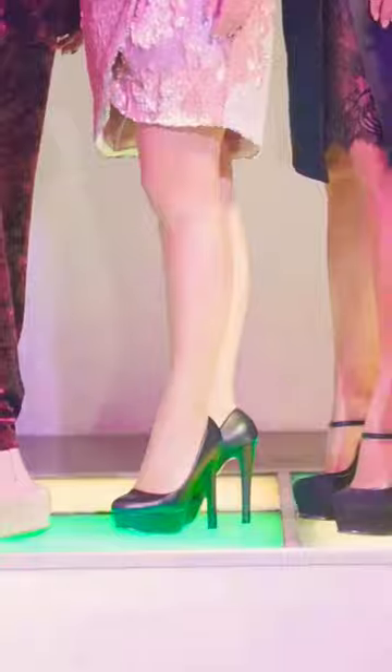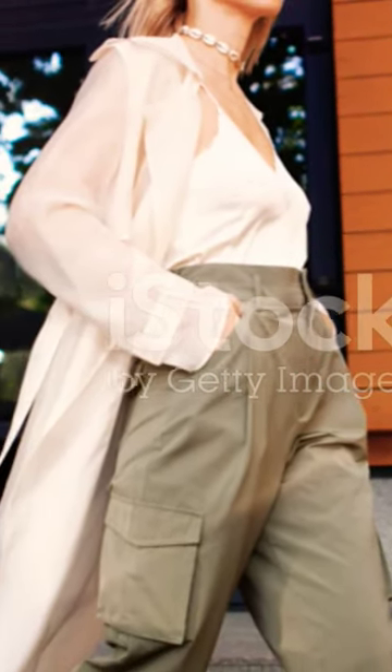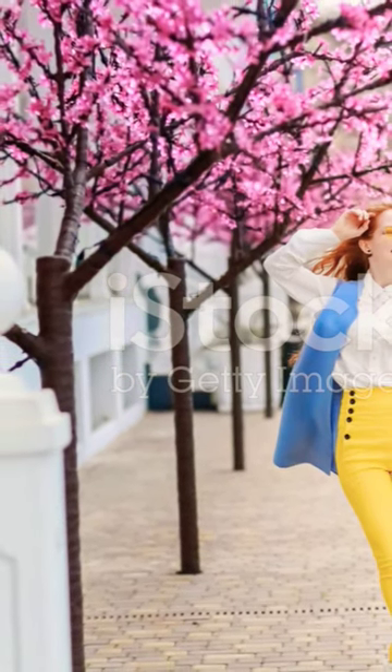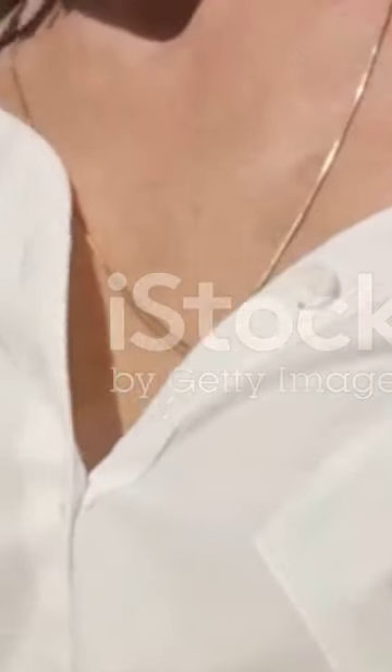Switching gears, we step into the world of fashion. The season of bloom brings with it a palette of pastels. From dresses to skirts to blouses, pastels are powerfully making their way into the fashion scene. Comfort meets style with flowy fabrics and silhouettes — think wide-leg pants, oversized tops, and dresses that swirl with every step. But what's an outfit without accessories?